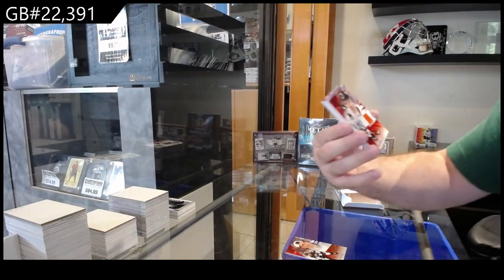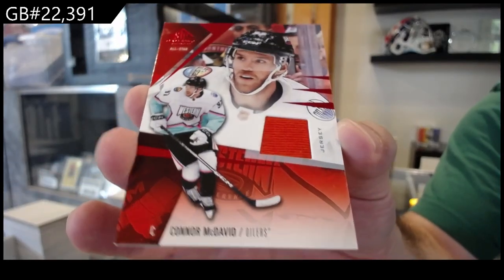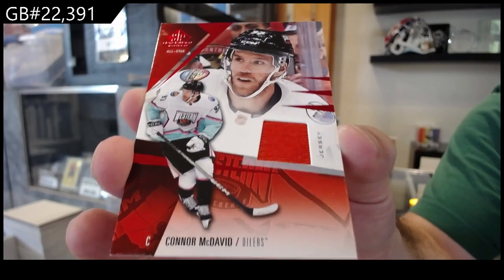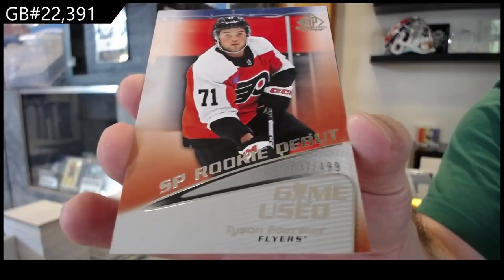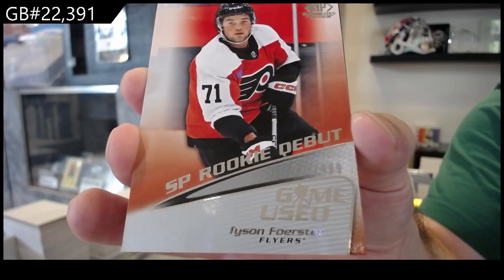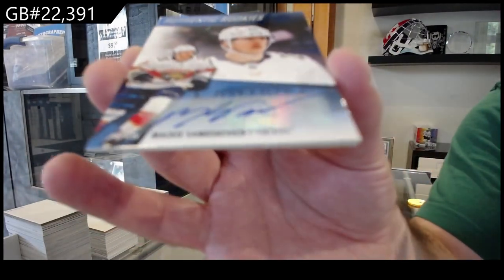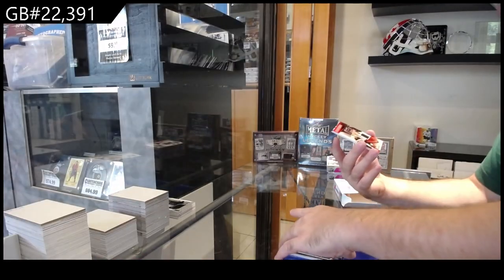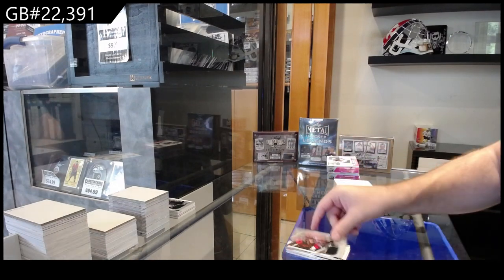We're hitting some good jerseys — Connor McDavid for the Oilers. We've got number 499, Forrester for Philly. We've got a Rookie Otto Samoskevich for Florida. We've got a Boston Bruins Rookie Jersey of Copanin. And a Slavin for Carolina Jersey.